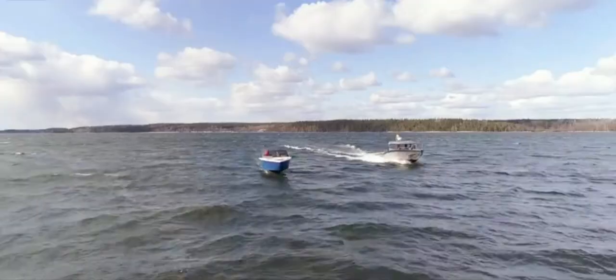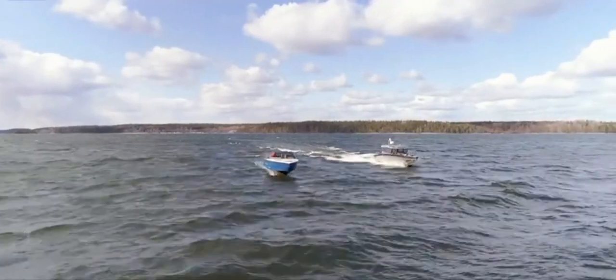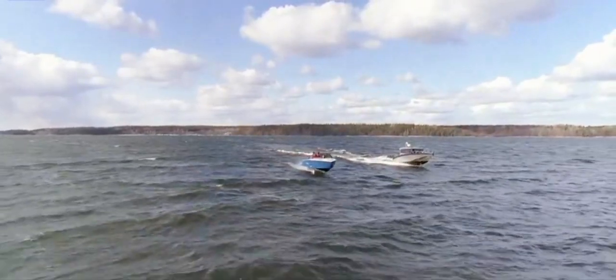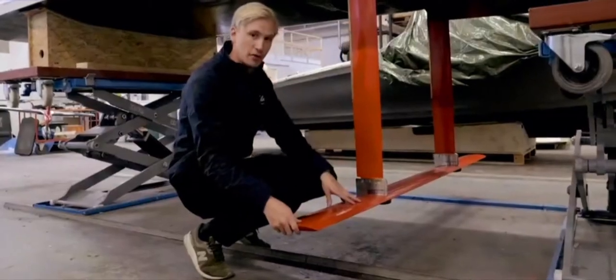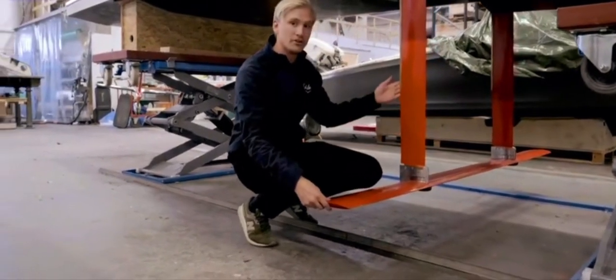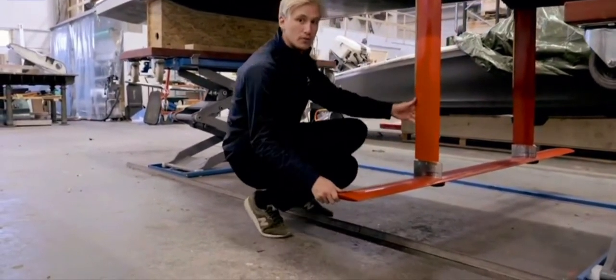Hydrofoil technology isn't new, but we've applied modern technology to it to make it stable in all kinds of seas. This is the main foil that can be controlled 100 times per second, and it can also be retractable if you want to go in shallow water or put the boat on a trailer.